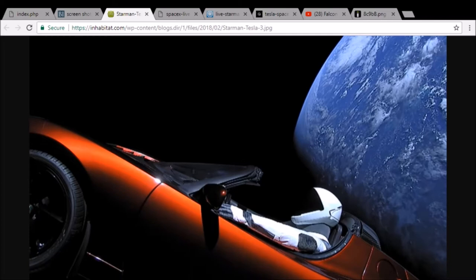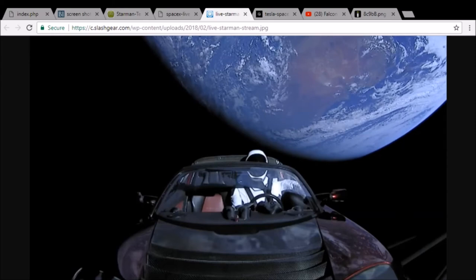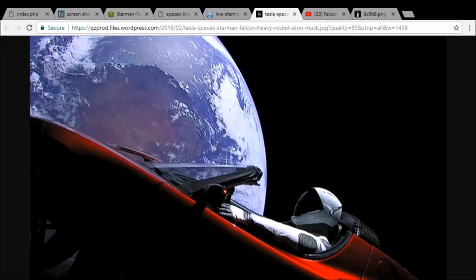Oh, man. I am so glad Elon Musk is a genius. Otherwise, you know, we never get to see these sweet pictures. See how cool this looks? Elon Musk is so awesome. Totally my hero and stuff. Man, SpaceX is the shiznit. They're the bomb. In fact, they're like the shiz bomb.